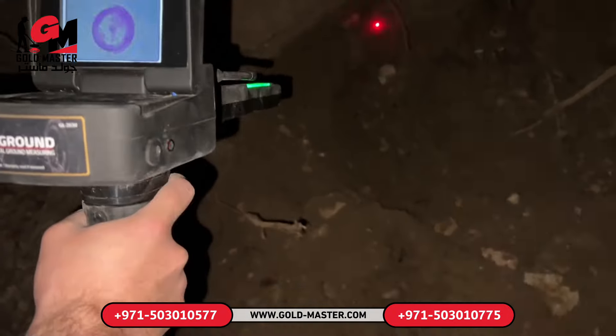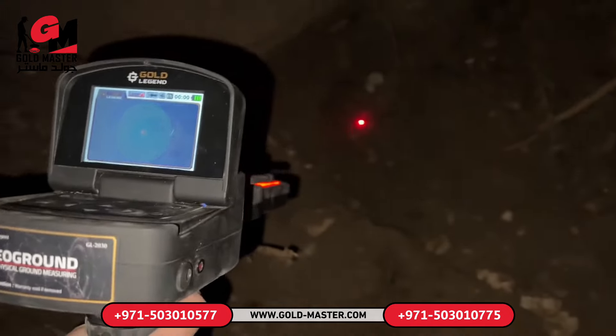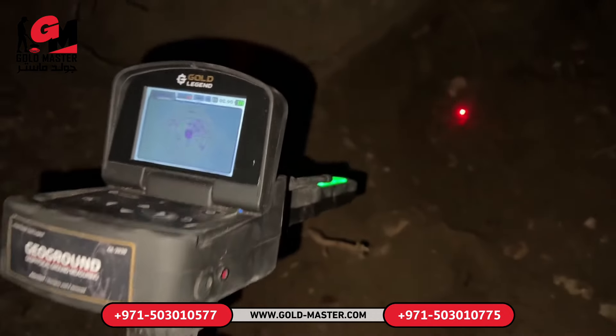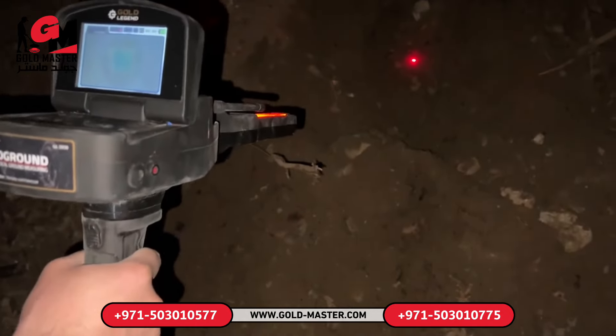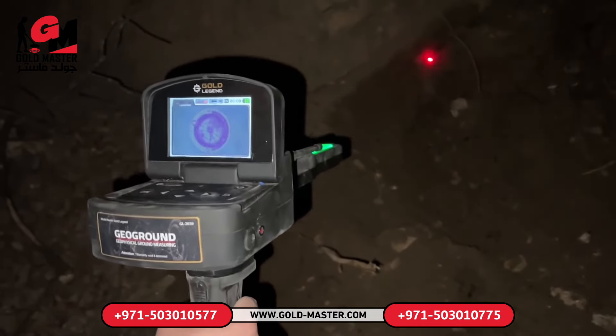We managed to remove this stone. Now let's look again — we need to pinpoint the exact spot of the treasure with the metal detector. As you can see, the metal detector has detected a treasure at this point. We're probably very close to the treasure right now. We should be very careful and dig slowly.